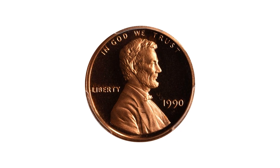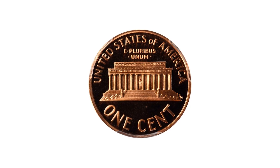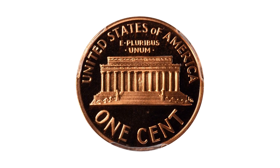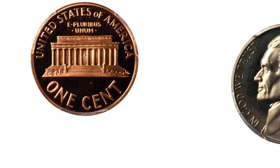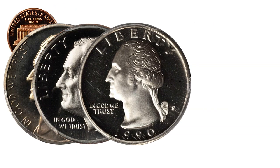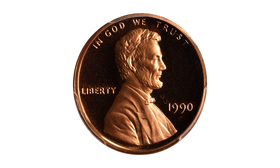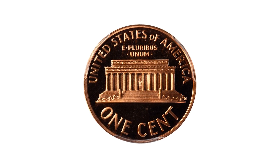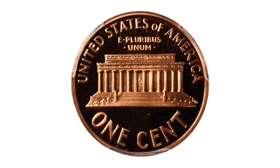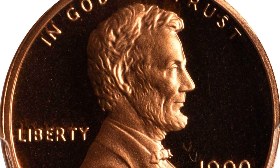This is the 1990 No-S Proof Lincoln cent, graded as PR68 red by PCGS with deep cameo designation, and it comes with the full proof set of 1990 — Jefferson nickel, Roosevelt dime, Washington quarter, and Kennedy half dollar. This is the key coin in the set, produced in error when the San Francisco Mint inadvertently received and used for proof coinage an obverse die originally intended for circulation strike production at the Philadelphia Mint.